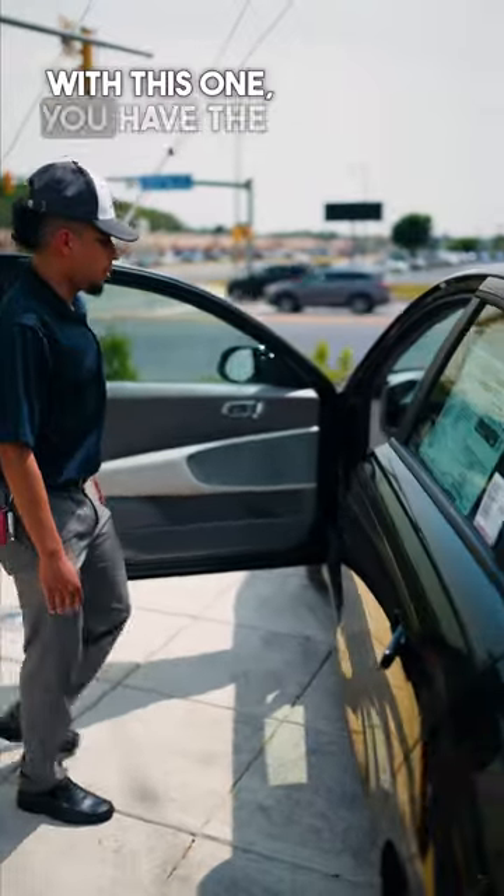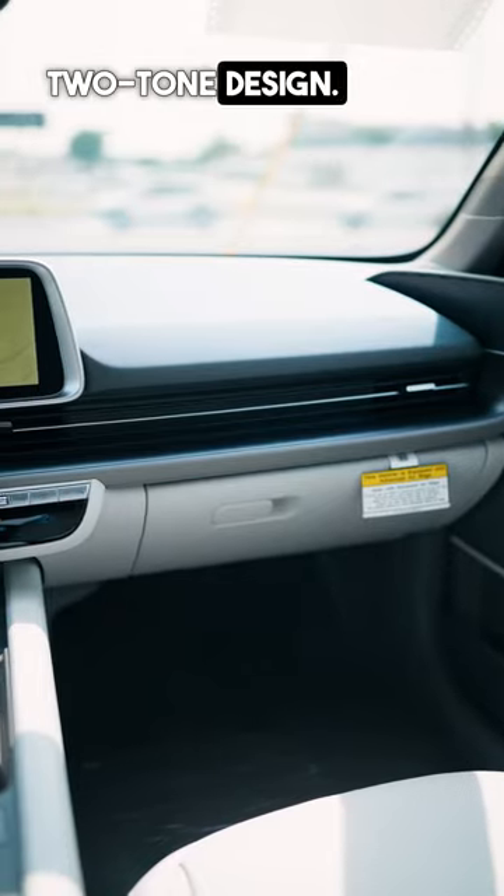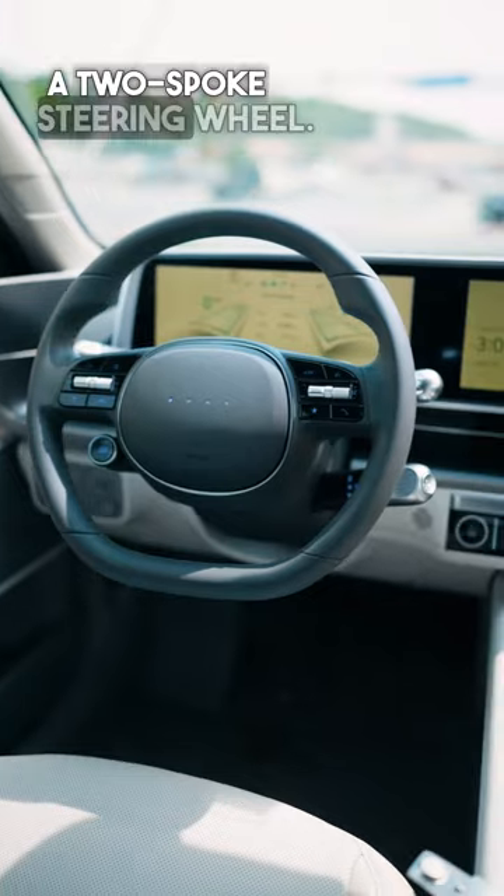Very good trunk space. With this one you have the keyless entry. Two-tone design, the light gray interior, and a two-spoke steering wheel.